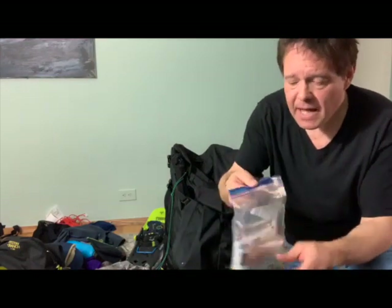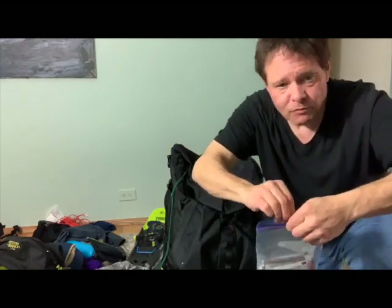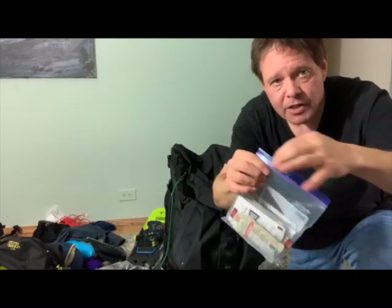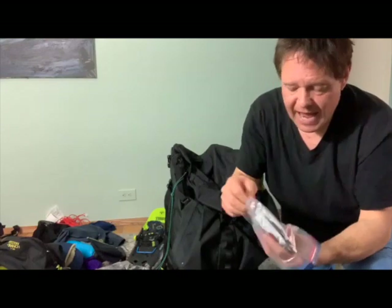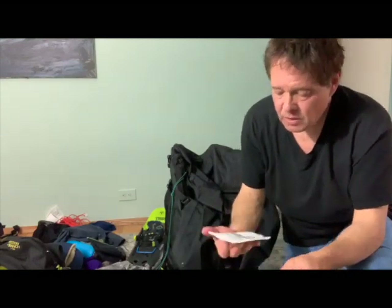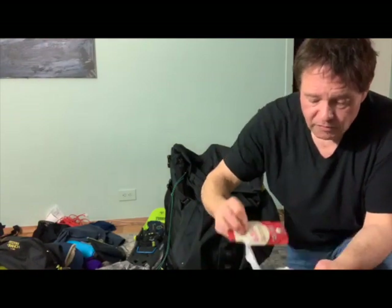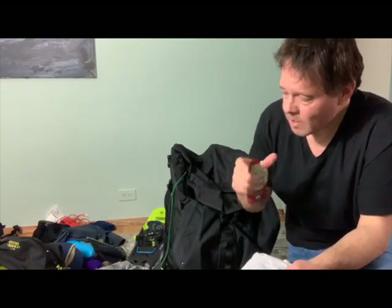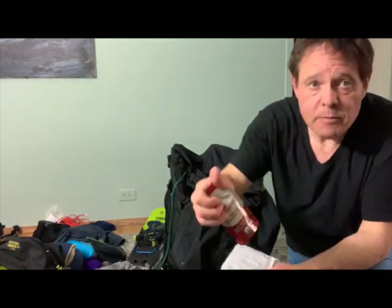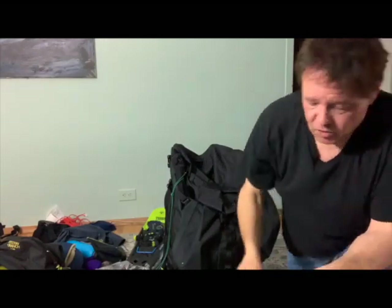What I figured out is Ziplocs with the slider opening — much better to use in the winter than the press-close closure. And what was great that I did do was the instant oatmeal — that worked great for breakfast, nice and hot in that Sea to Summit coffee mug. Really worked well, especially with that maple syrup. Great.